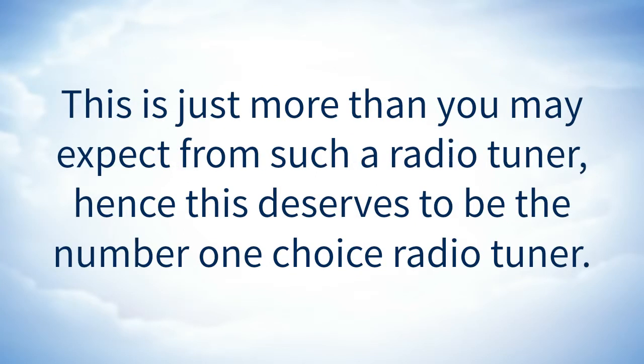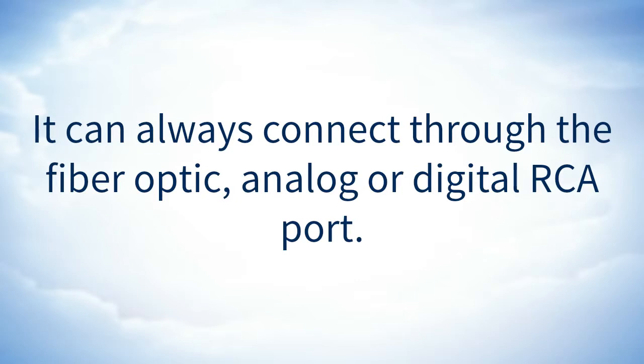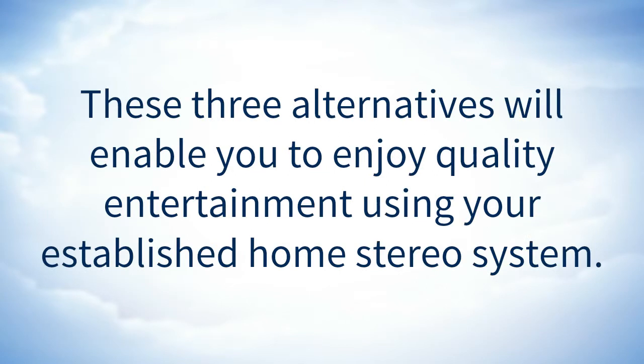This is just more than you may expect from such a radio tuner, hence this deserves to be the number one choice. Compatible with home stereo: it is very easy to connect the radio tuner to your home stereo system. It can be connected via fiber optic, analog, or digital RCA port, enabling you to enjoy quality entertainment using your established home stereo system.